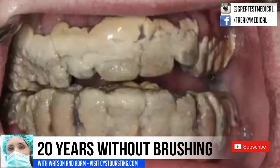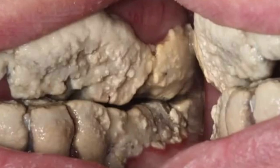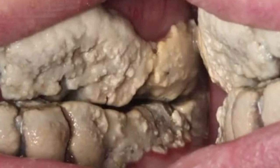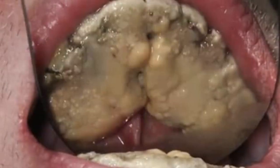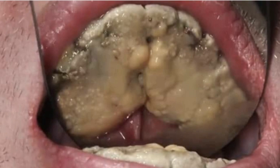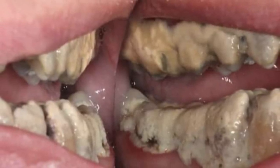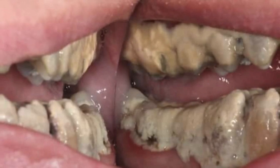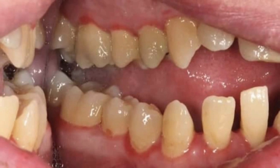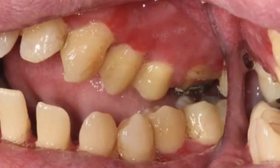Here are the before images of a patient who skipped tooth brushing for 20 years. And here is the after. Wow, what an improvement. However, I wonder if they will really be able to save those teeth. What do you think?